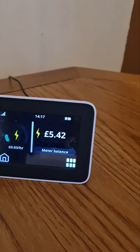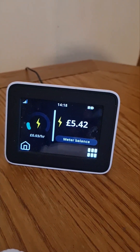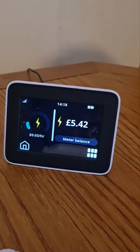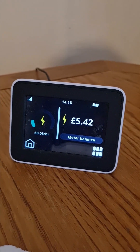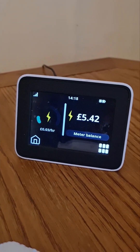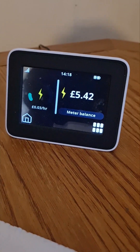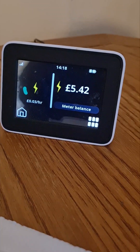Oh, by the way I forgot — look at my smart meter. It's now at five pounds 42. It was five pounds 48 when we started, which means we've used only six pence in electricity to make 150 millilitres of castor oil, which will likely give us about ten pounds. So — is castor oil profitable? Is this business profitable? Thank you!